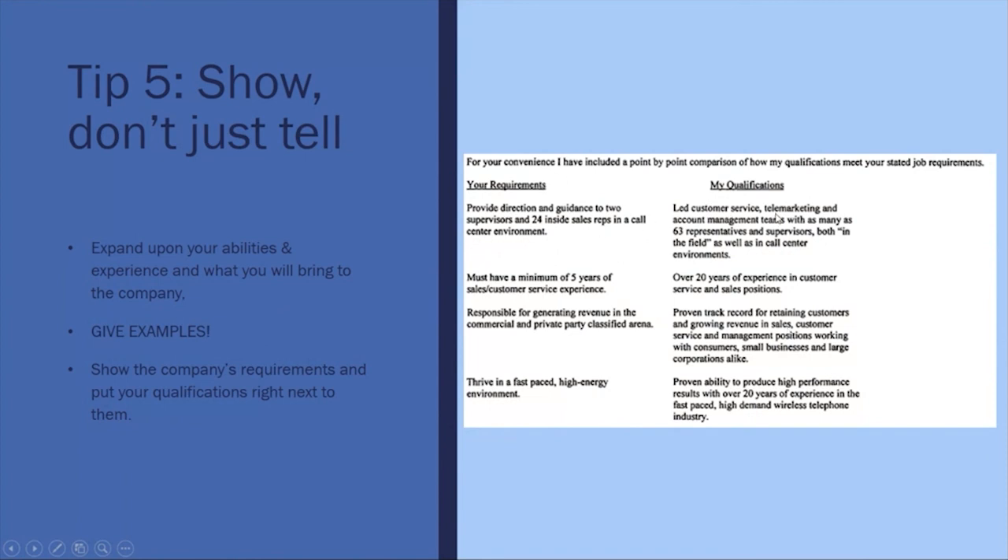So the bullet points under 'Your Requirements' from the job description would match up with bullet points under 'My Qualifications.' Again, we can help you set up a targeted cover letter in Career Connections.